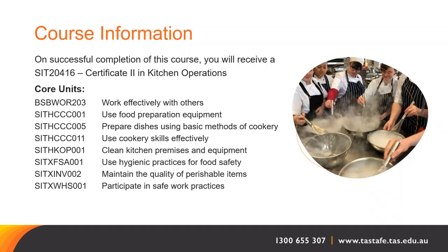The elective units are: show social and cultural sensitivity, prepare and present sandwiches, prepare appetizers and salads, prepare stocks soups and sauces, and prepare vegetable, fruit, eggs and farinaceous dishes.